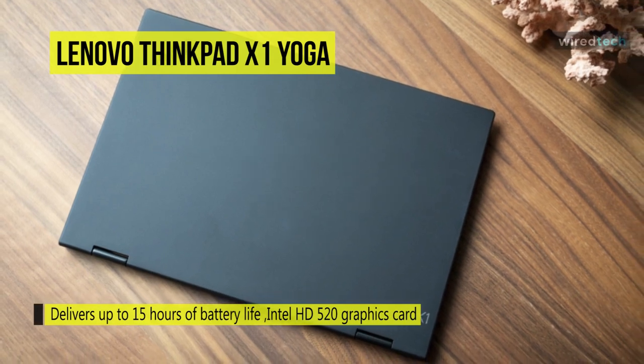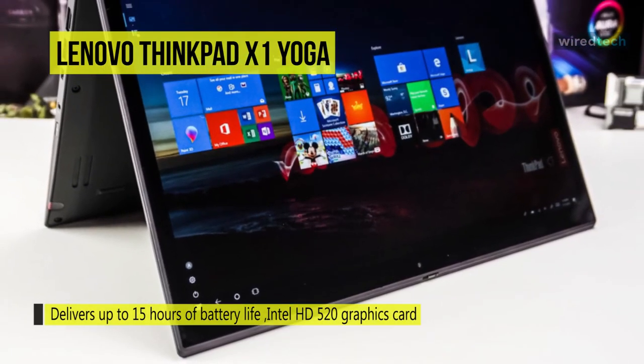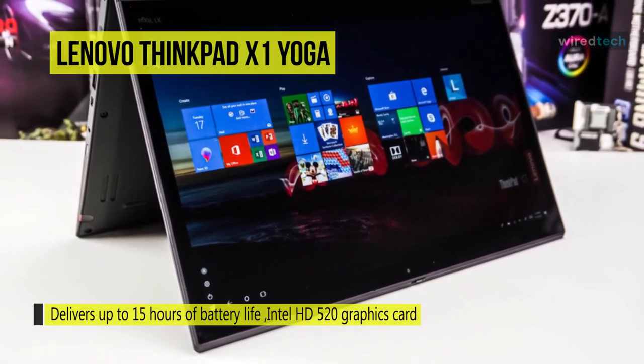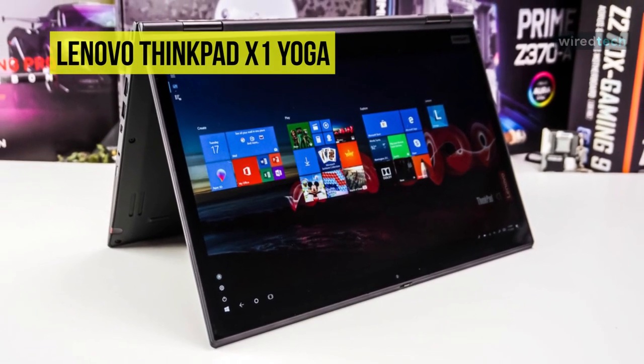It delivers up to 15 hours of battery life, and if you're running low, rapid charge technology provides 80% capacity in just one hour. It also includes robust security features like ThinkShutter, which covers the front-facing HD webcam, and match-on-chip fingerprint readers.